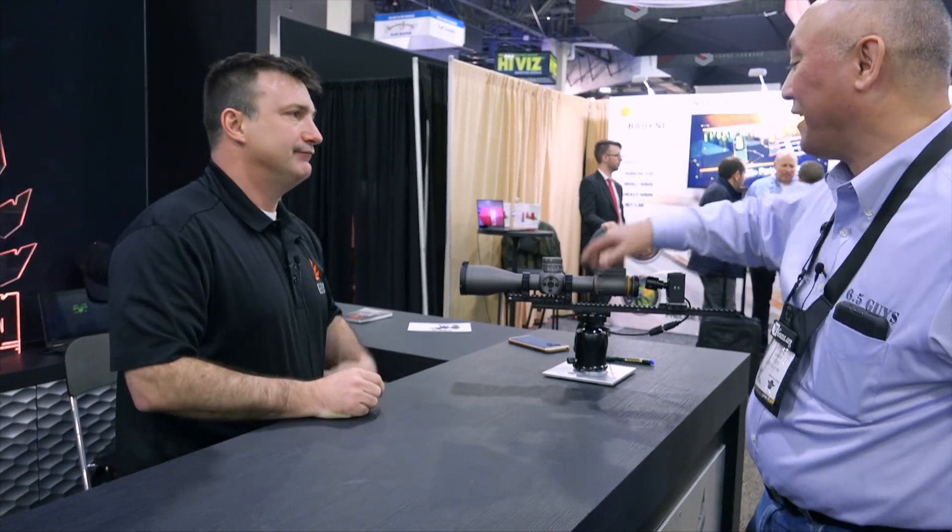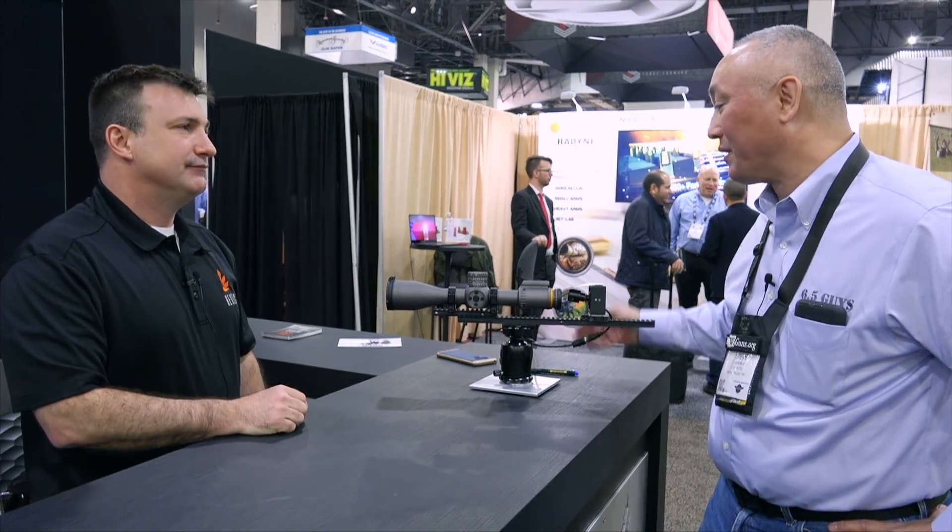Chris, terrific information — I'm glad you could share that with us. I'm really excited about the product you have to offer. Check it out, REVIC Optics. Best of luck. Thank you very much.